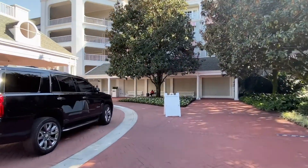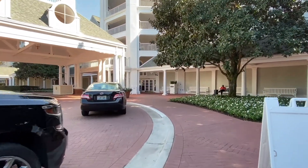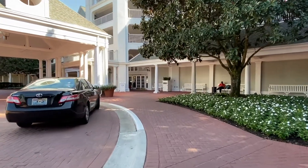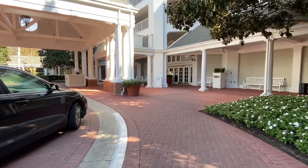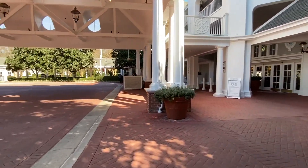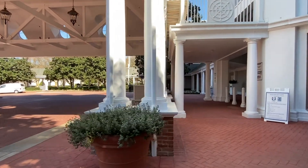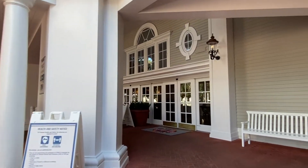In the front of the resort, they do have bell service — someone's usually standing outside. So if you want to drive up and check your bag, you can definitely do that, especially if your room's not ready or if you're ready to get to the park. You can drive up, check your bag in, park your car, and then use the Disney buses that are off on the right-hand side before you get to the front lobby and hop right to the parks.